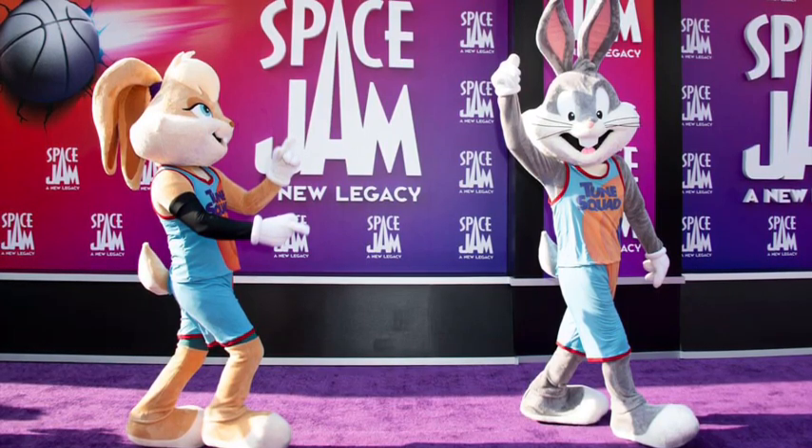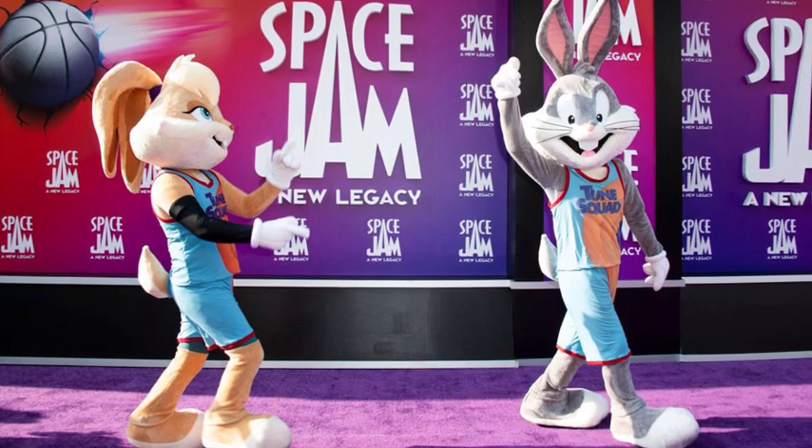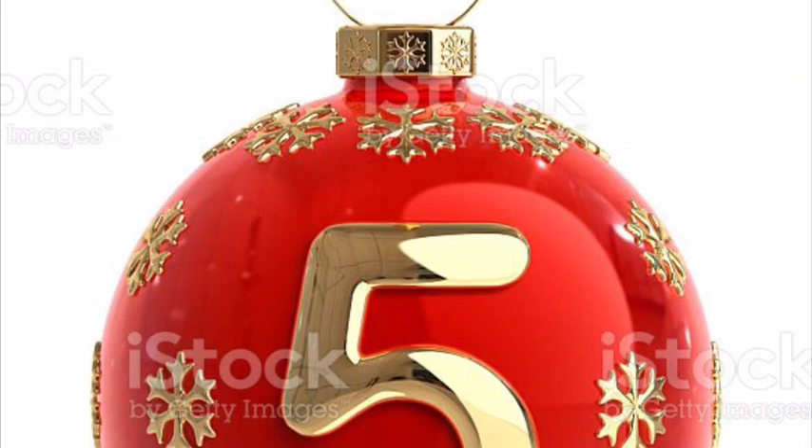Hey, Saps and Madness fans! Welcome to the Space Jam — our new Legacy merchandise hunt! Final Round, aka Holiday Edition!